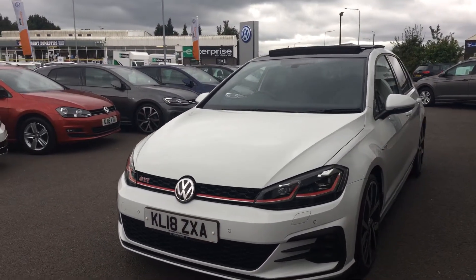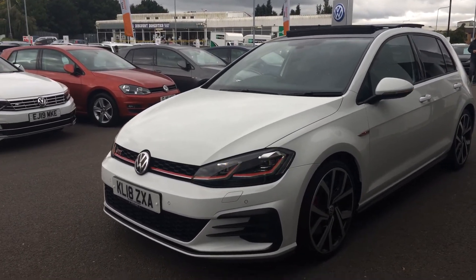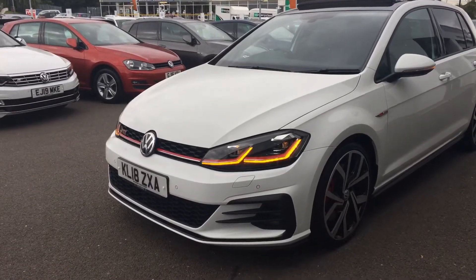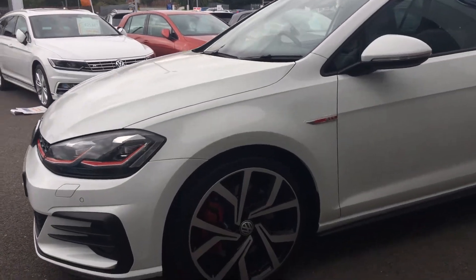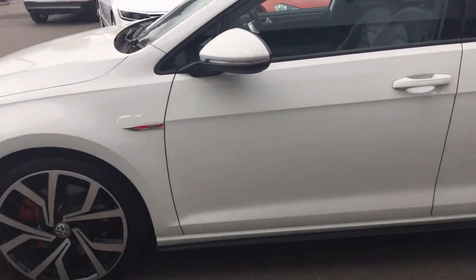The customer obviously bought it from ourselves and repurchased another one. Being the 7.5 model, you get the upgraded headlights. It also sits on 19-inch Pretoria alloy wheels — nice looking alloys.